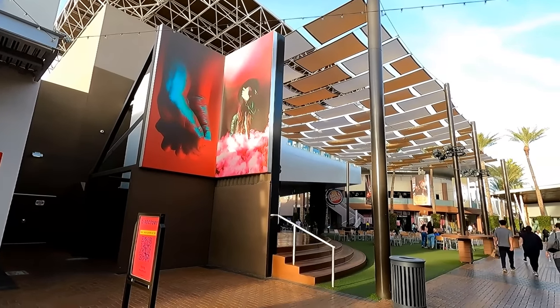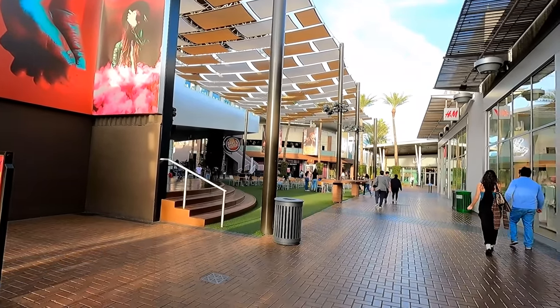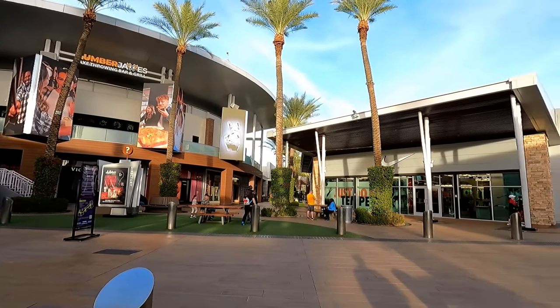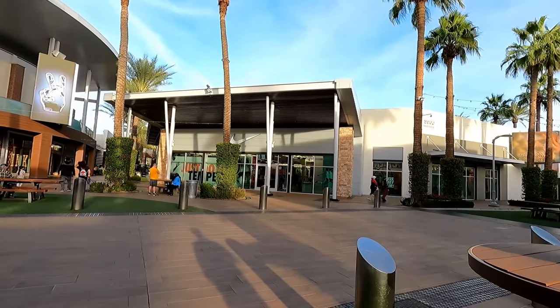Another thing they do differently here is live musical performances. There's a stage there, and they've had several concerts here including Powerman 5000 and Buckcherry. Now that I know about this stage, I'm going to start keeping an eye on who's playing at Tempe Marketplace.